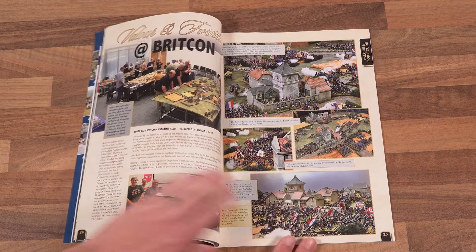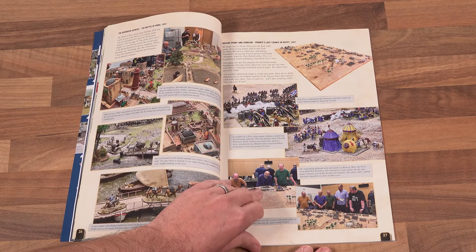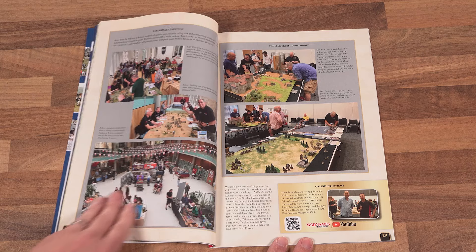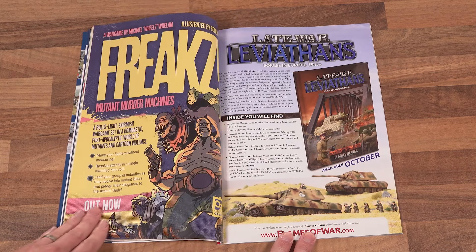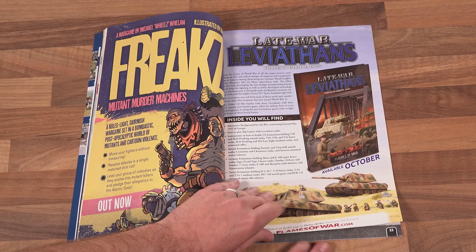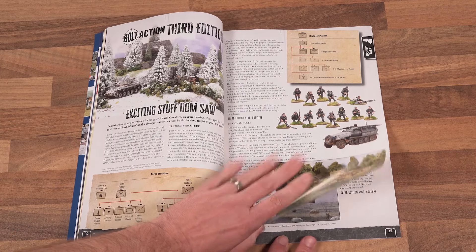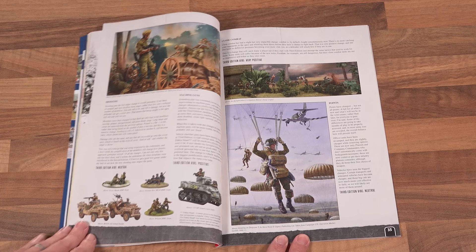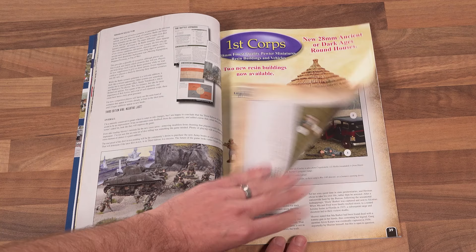Before we get into the meat of the articles, we have our Valorant Fortitude action from BritCon 2024, looking at some great-looking games from the Perry Twins and more besides. Our next article focuses on Bolt Action 3, with WI columnist and eager BA player Dom Saw going through the rules with a fine-tooth comb and bringing you his highs and lows.